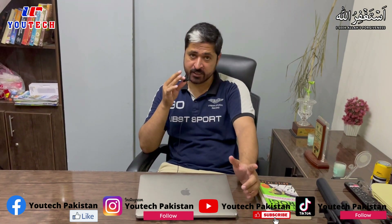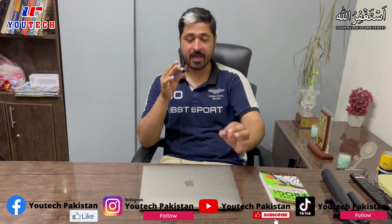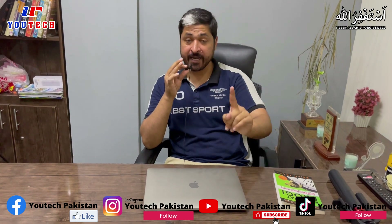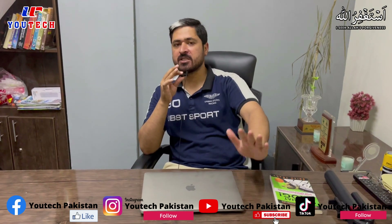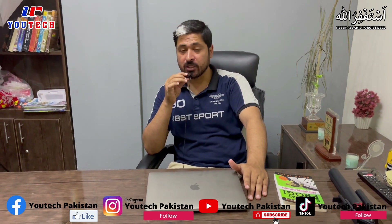I hope this video has been good. I request you please like this video — if we get 100 likes then we will give you a warehouse tour as well, Inshallah. So that is all for today.